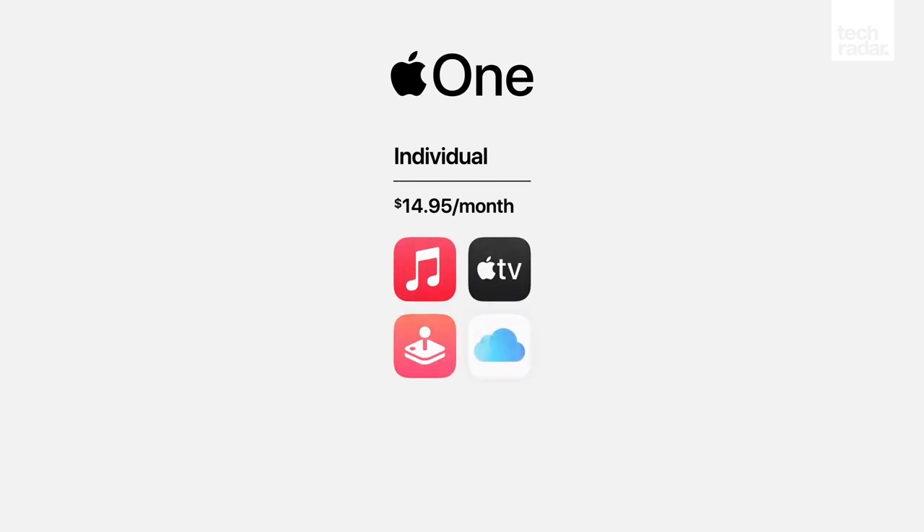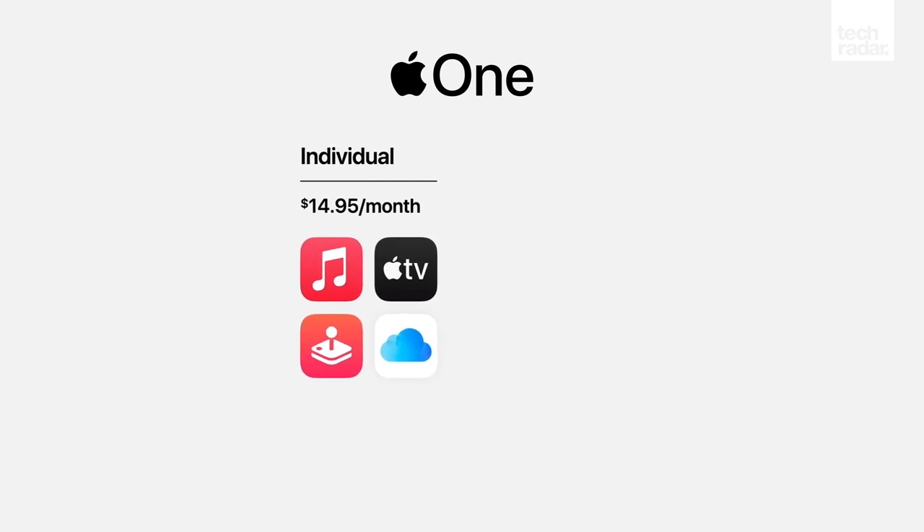First, there's Individual tier, which costs you $15 and works for one user. It comes with Apple TV+, Apple Music, Apple Arcade, and 50GB of storage in iCloud.